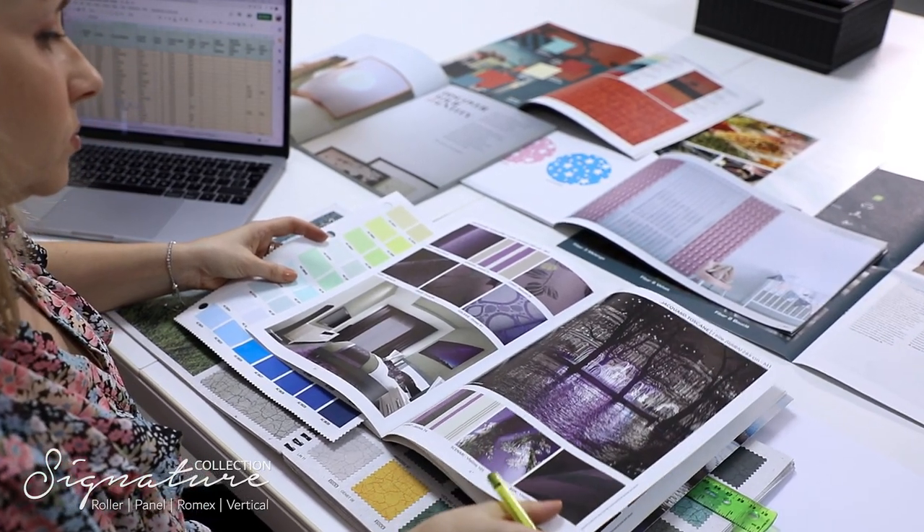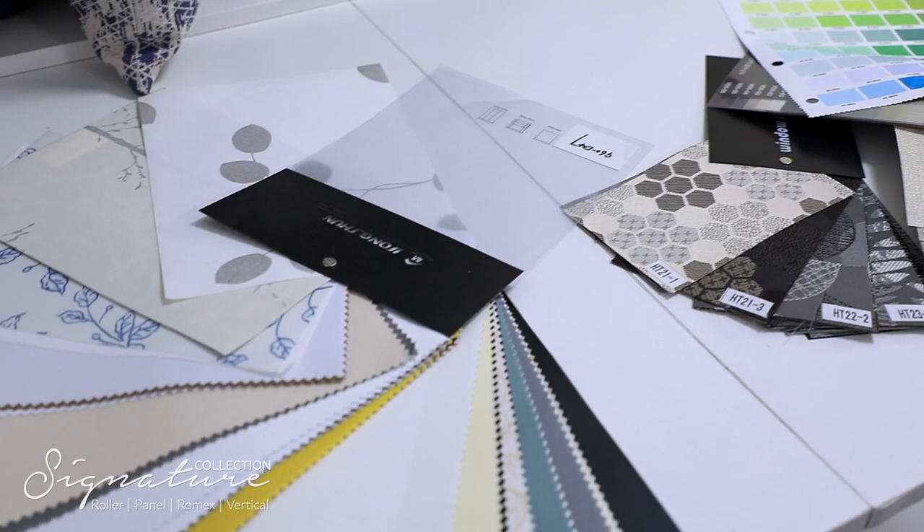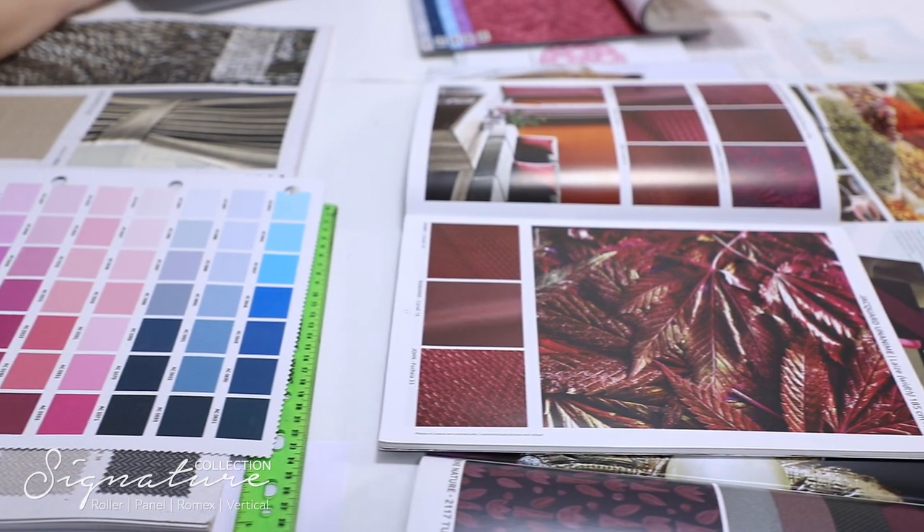So how do we create the book? The team spends hours researching current trends. We visit trade shows to talk to companies from all over the world about their latest designs and patterns. This gives us the inspiration to bring together all our ideas and shortlist the collection.